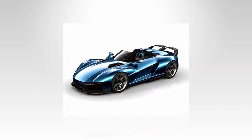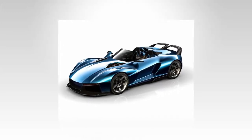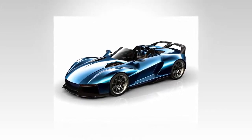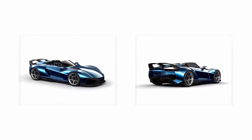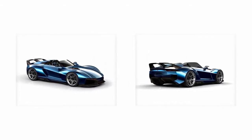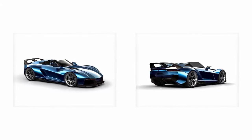Revenue Manufacturing, makers of the fastest cars of American origin, reveals another new beast which they call the Beast X. As the name implies, the letter X at the end symbolizes a special division in charge of creating extreme and exclusive vehicles under the Revenue brand.